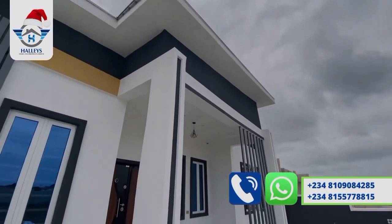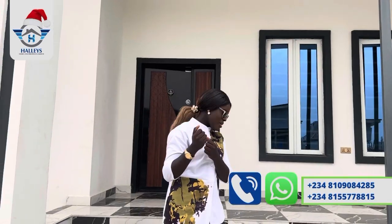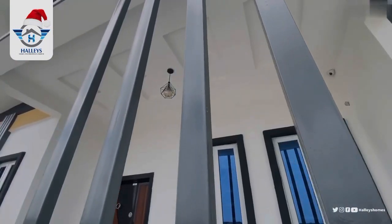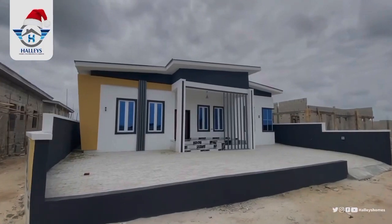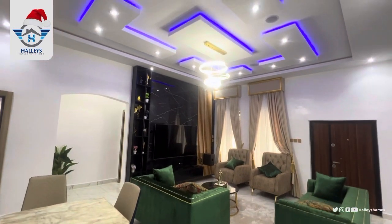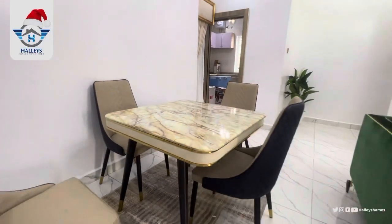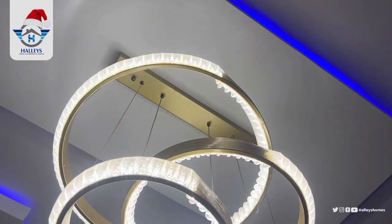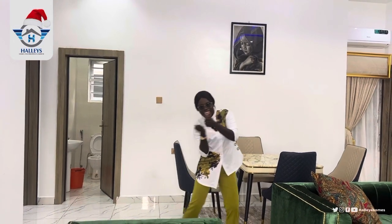Here is the three bedroom bungalow — you can see the beautiful exterior, which tells you the interior will be even better. You can see the exterior camera and the modern front door. Welcome home, welcome to your sitting room. Here you can have your sitting area and over here is your dining. Look at the beautiful chandelier, the in-built speaker, and the POP ceiling. Everything is in check just for you.